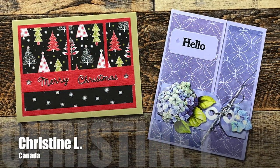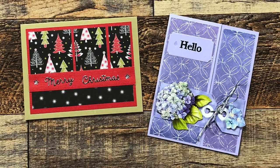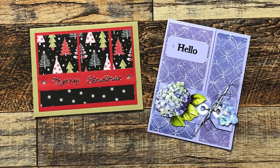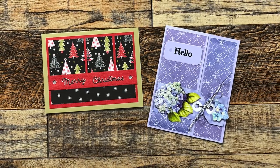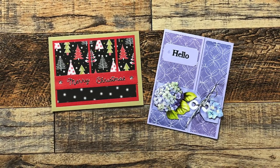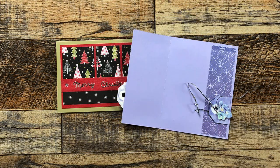Christine L from Canada shared two cards with me this month, and I believe it's her first time sending some in for Show Us Your Sheet Load. On the left is a Christmas card using the March 2023 Sheet Load of Cards — she says she tries to get 10 holiday cards done a month. On the right is a gorgeous fun fold card she made, and look how when you untie the lace it opens up — I just love that!